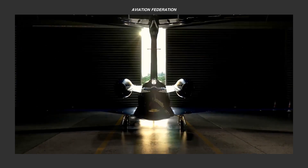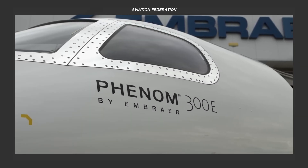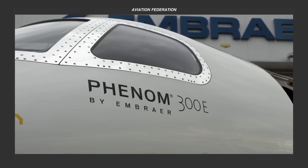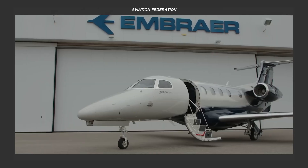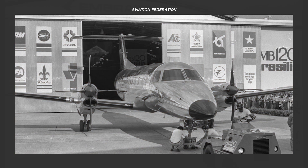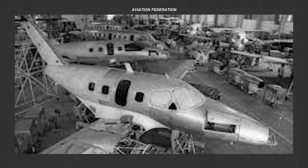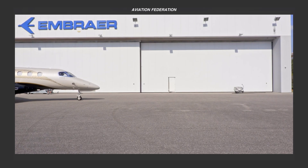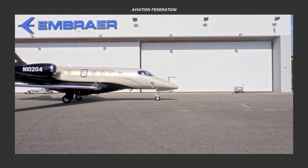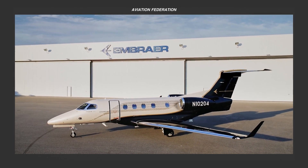In this episode, we'll feature the world's best-selling lightjet, the remarkable Embraer Phenom 300E. This iconic lightjet is a testament to the rich history and innovation of Embraer, a Brazilian aerospace company founded in 1969. Embraer's journey began as a state-owned enterprise, but it soon soared to become a global leader in the aviation industry.